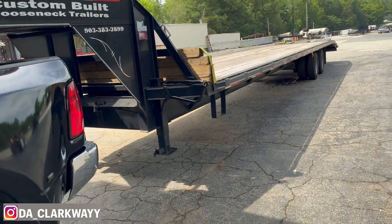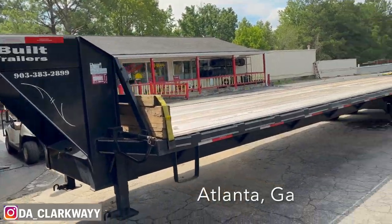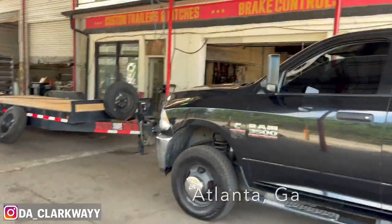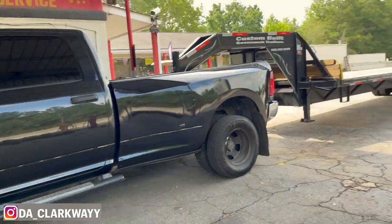So once this gets fixed, this trailer is gonna be for rent. You can rent it out $400 a week, $1,600 a month. $400 a week, $1,600 a month — y'all hit me up, trailer is for rent.